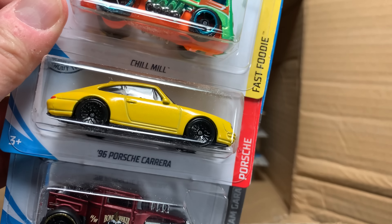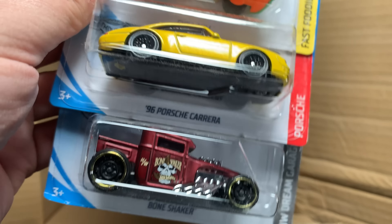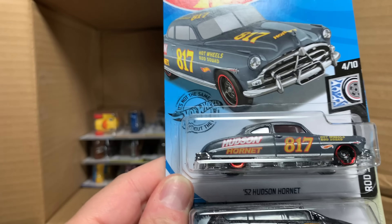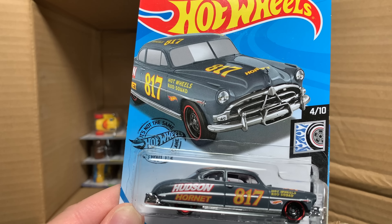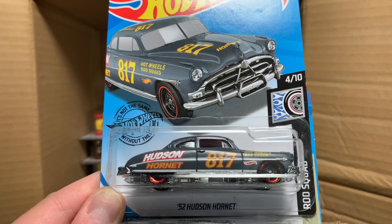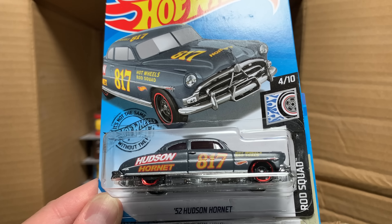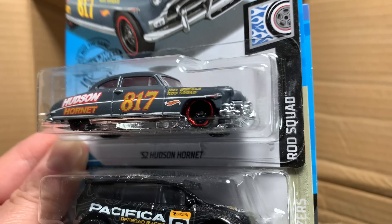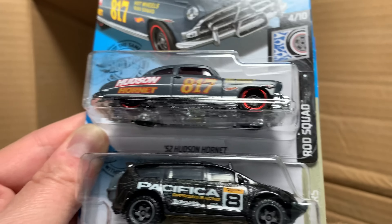Chill Mill once again, the fantastic yellow version of the '96 Porsche Carrera — just dig it. And then the Bone Shaker. This was not in the US case, so this is the first time I'm seeing this one too — the Hudson Hornet. Big difference between the two cases — a lot of models that were not in that US case. I'm sure they'll be in later versions once they hit stores. Hot Wheels is not going to guarantee that anything is in any assortment. The Hudson Hornet looks really good — there's a Boulevard version that looks very similar in that classic racing style. Might have to add that to the collection.